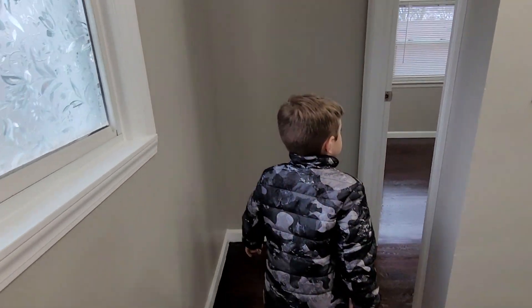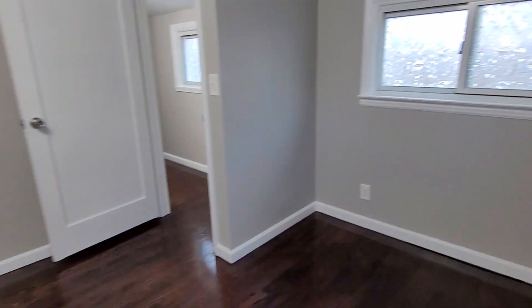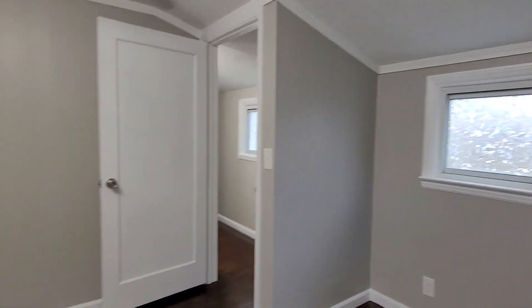We don't wanna open windows. And here's the last room. That's the spooky closet. Are we all done? Is this it? Yeah. Alright.